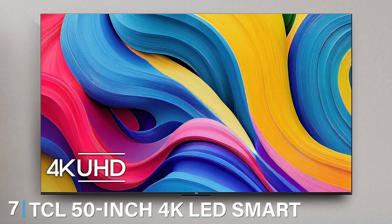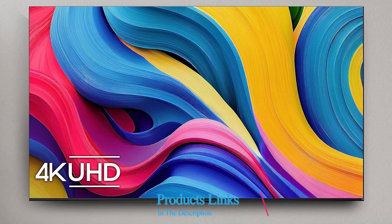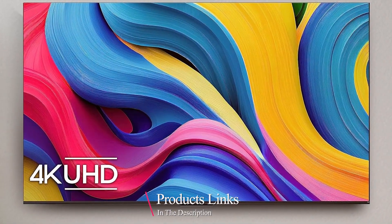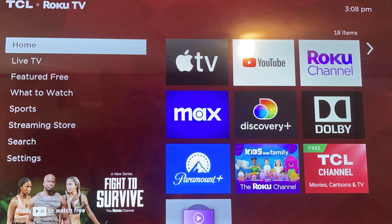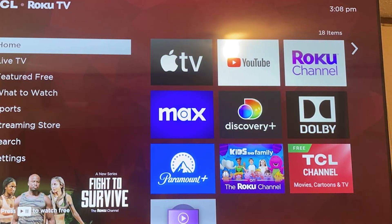Last but certainly not least, at number 7, we have the TCL 50-inch 4K LED Smart TV with Roku TV, offering an excellent balance of affordability and performance. The design is sleek and minimalistic, fitting well into various room settings. Build quality is reliable, with TCL's commitment to durability evident in this model.